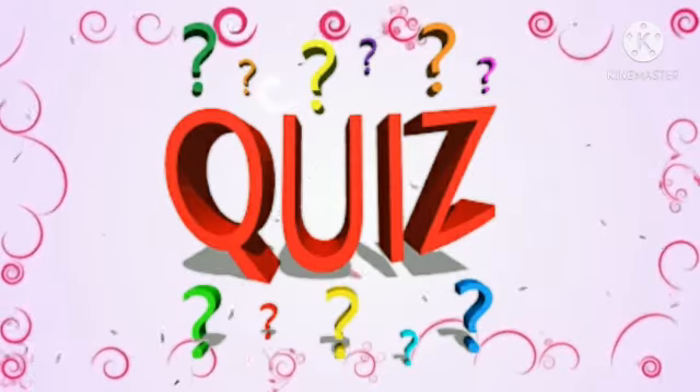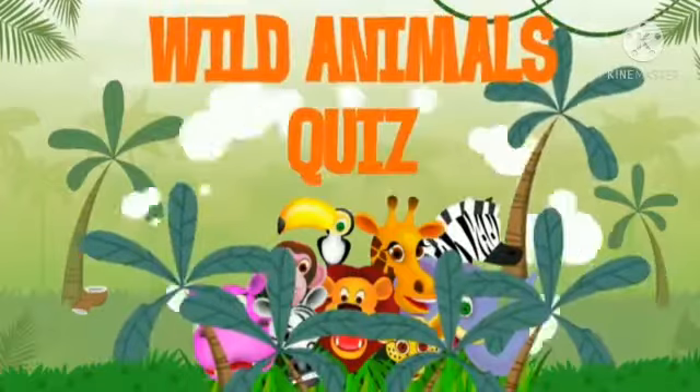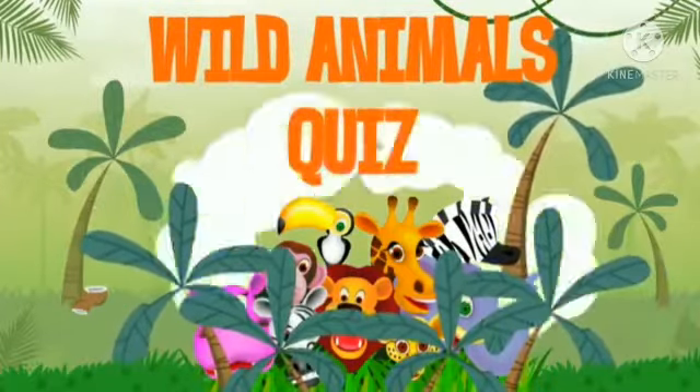Quiz Time! Hello kids, how are you all? I hope you all are fine. Today we will do a quiz on wild animals. Let's start. Wild animals quiz.